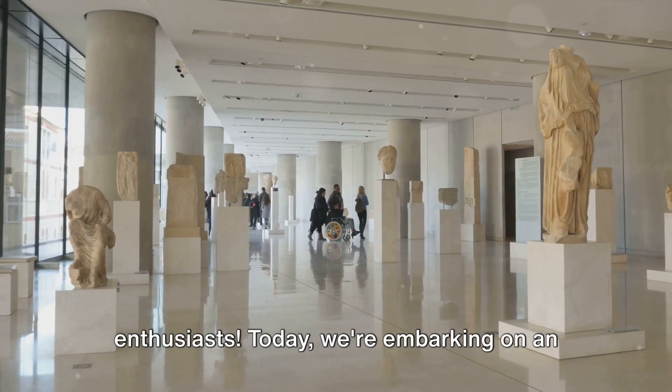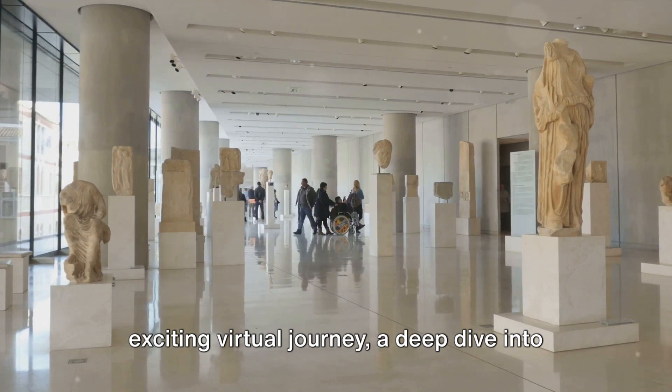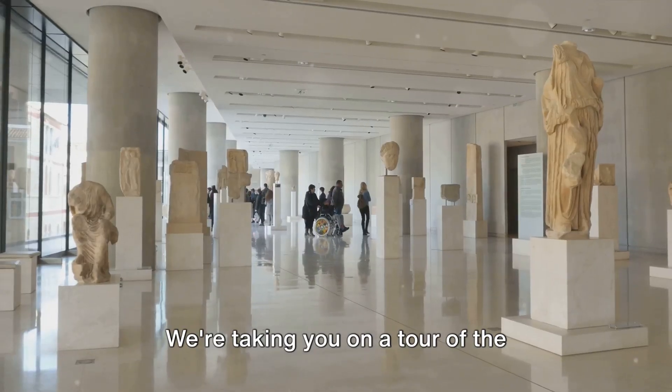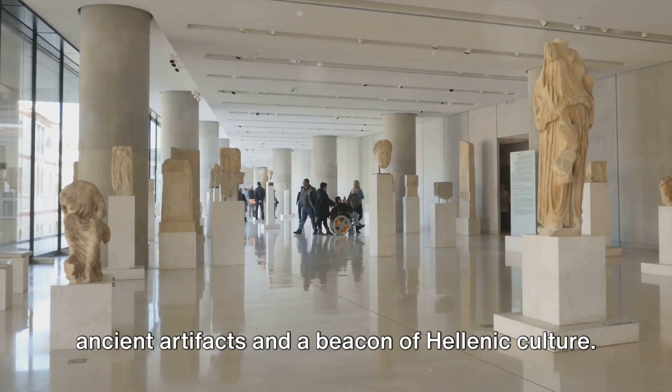Welcome to our YouTube channel, History Enthusiasts. Today we're embarking on an exciting virtual journey, a deep dive into the heart of Greek history. We're taking you on a tour of the Acropolis Museum, a treasure trove of ancient artifacts and a beacon of Hellenic culture.